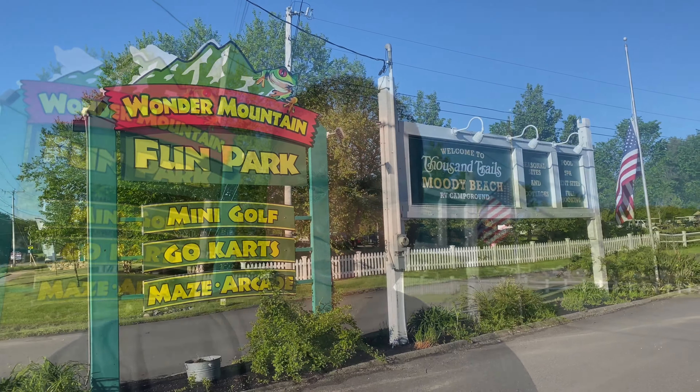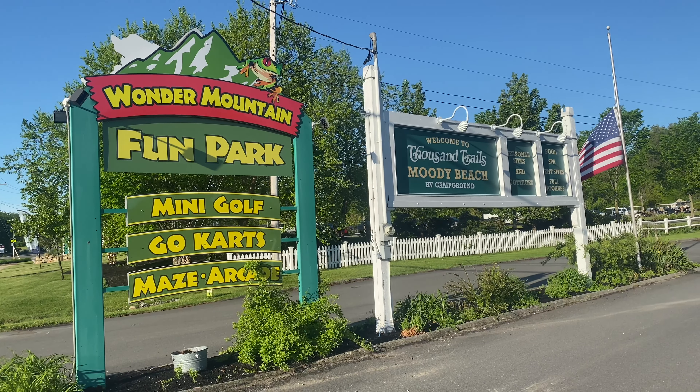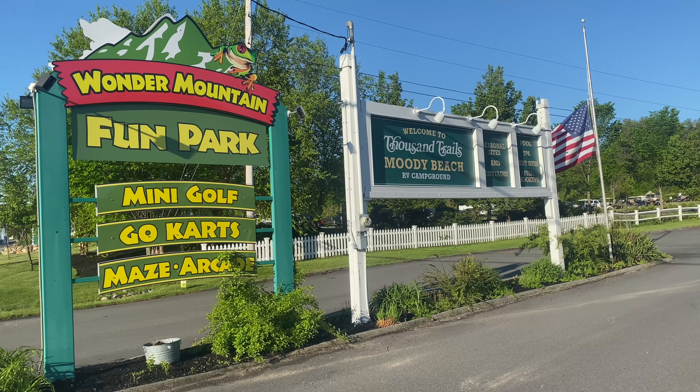I'm going to do this review a little different than I normally do. I normally drive around the campgrounds, but this is like a Mike Tyson of campgrounds — it's compact, but it would knock you out. That's how good it is. Once you see this sign from the main road, you know you've reached Moody Beach.